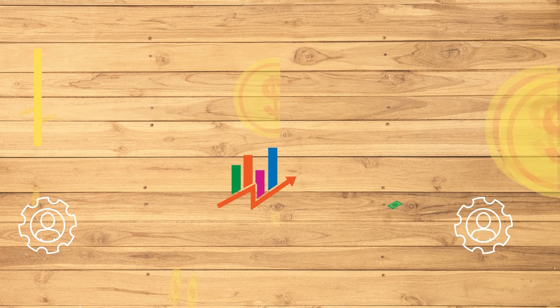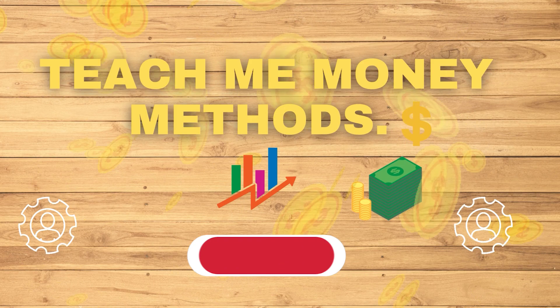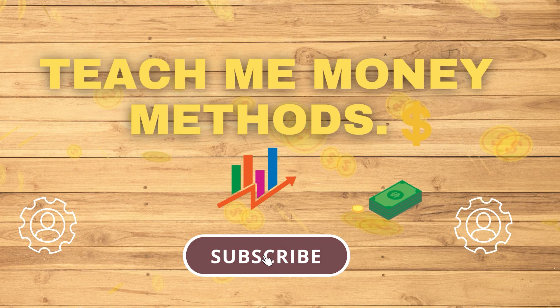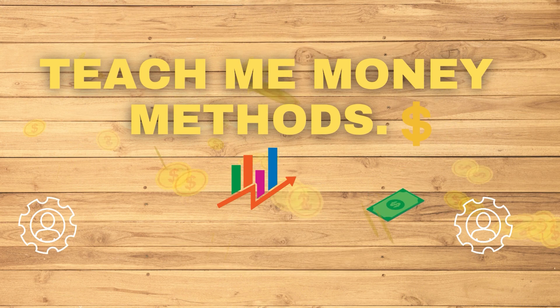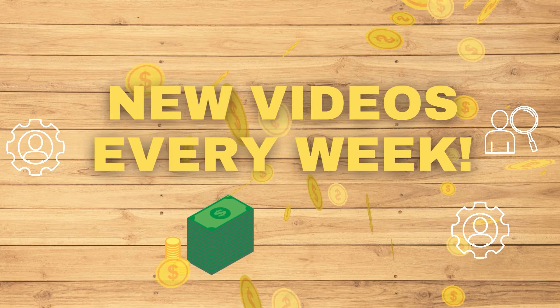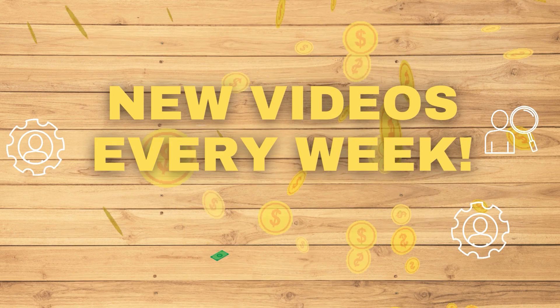But before we begin, welcome to the channel Teach Me Money Methods. If you're new here, make sure you subscribe to the channel and don't forget to click on the notification bell so whenever I upload a new video online, you'll be updated with my new content. Now let's get back to the video.